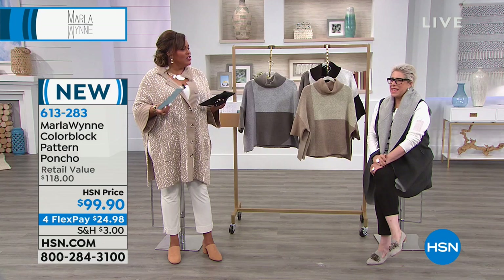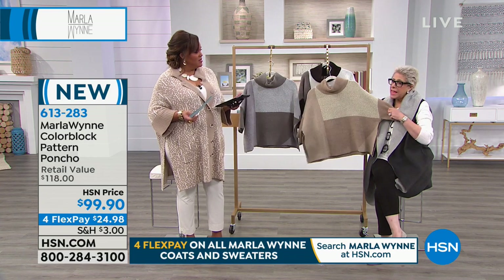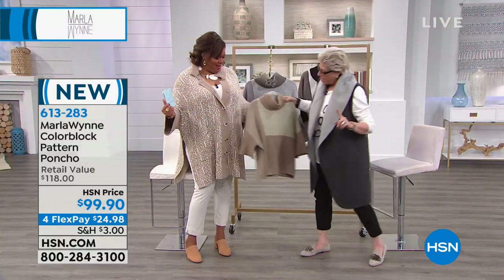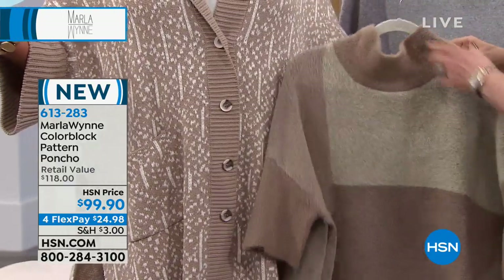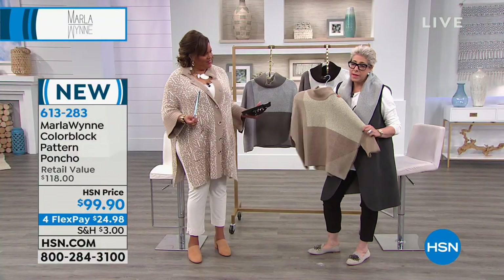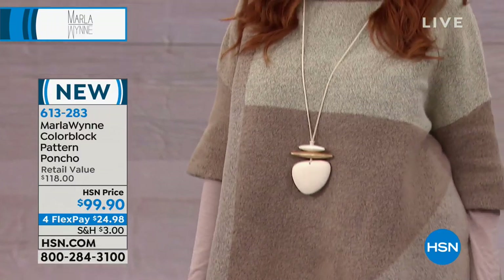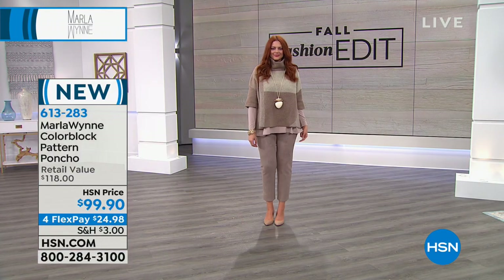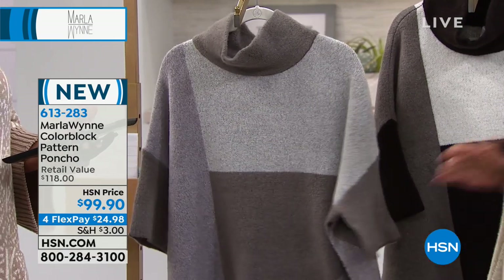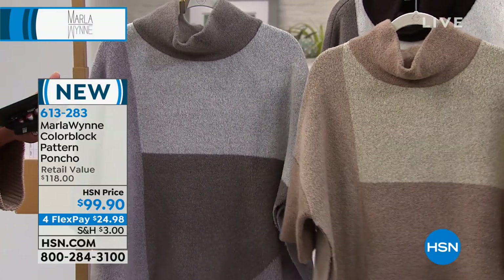We've moved on to the color block pattern poncho. I love this because it's a poncho that's not sloppy — it won't fall off. I did this same silhouette last winter in an animal print, but now I'm liking more geometric. You can see how my palettes mix and match. This is a wonderful piece — open on the sides. It's a poncho with sleeves and a turtleneck — a big cowl. Three gorgeous colors: latte combo, black combo, and charcoal.